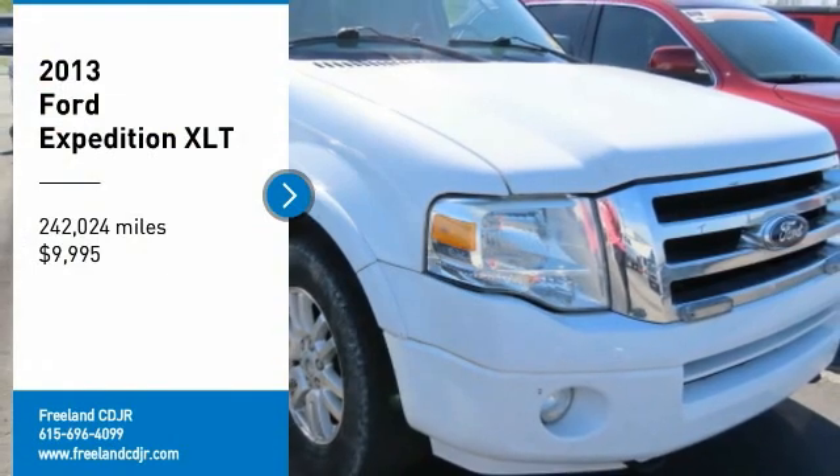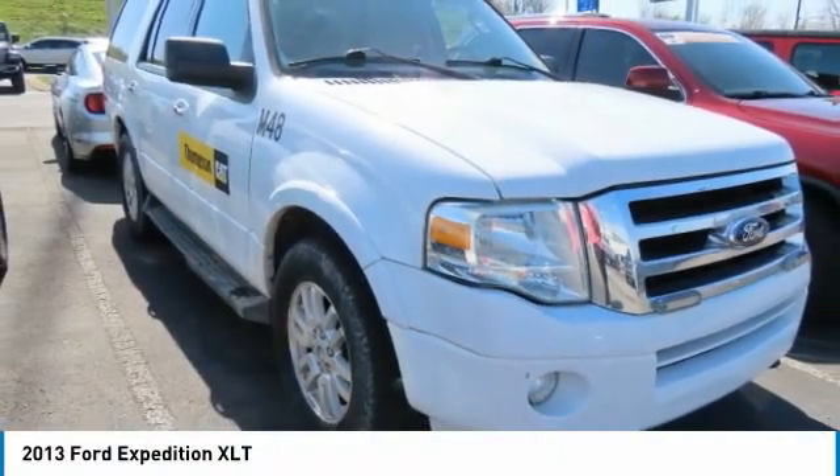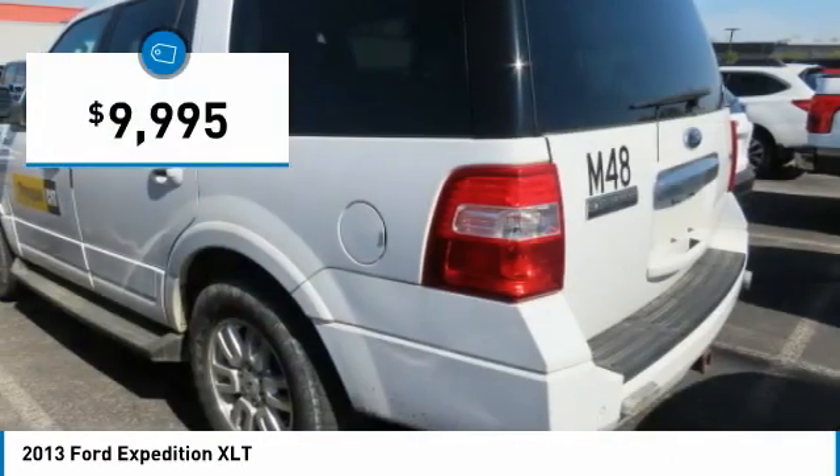Stop by and take a look at the 2013 Expedition. Powerful, controlled, resourceful Expedition, and is priced below $10,000.